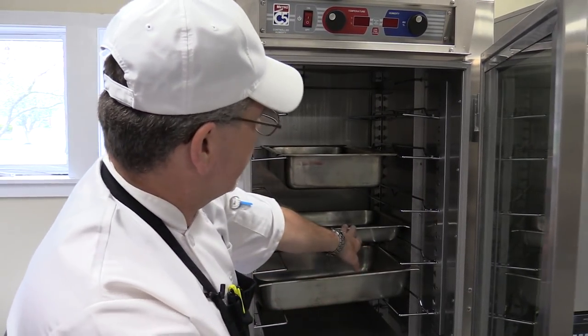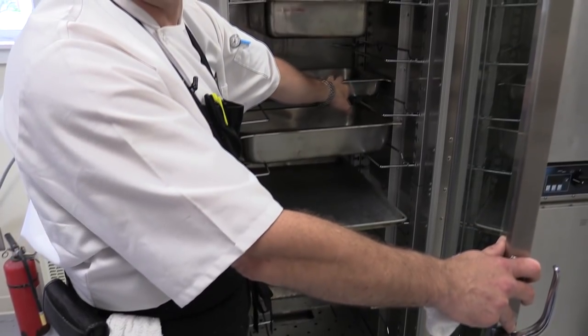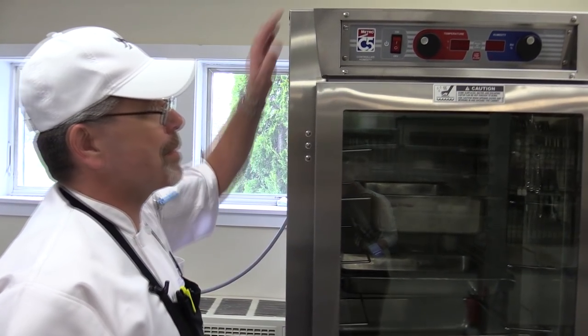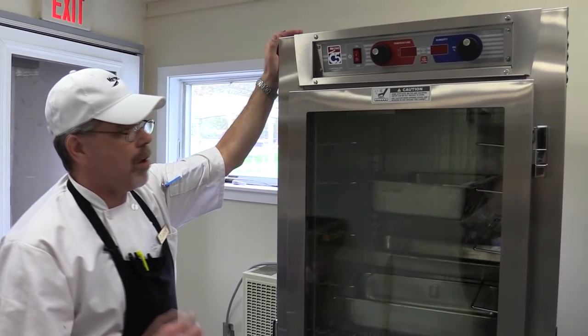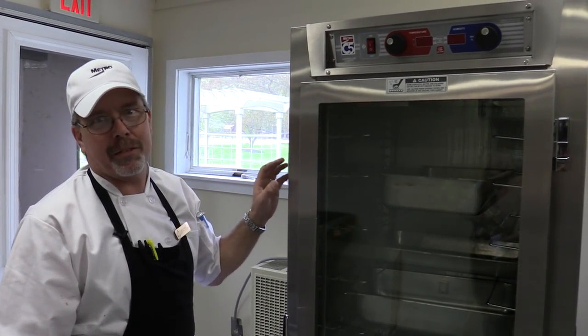For the banquets that we're doing, I love the configuration where it sets up with the hotel pans or sheet pans — we'll probably use it most with the hotel pans. You can see the water unit down at the bottom. We've had it plugged in and it fires up and runs wonderfully. The humidifier is all there. This is like the pièce de résistance in this kitchen renovation.